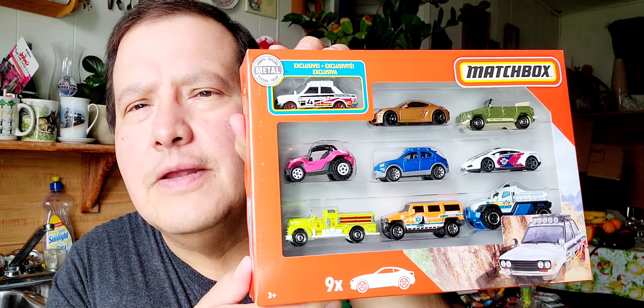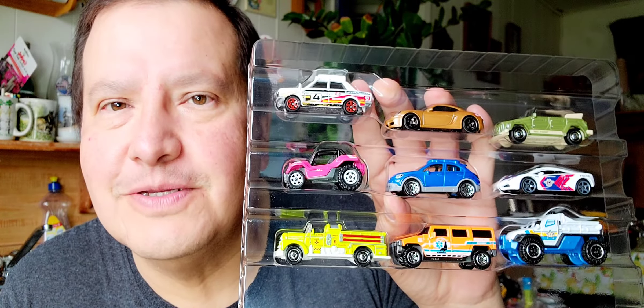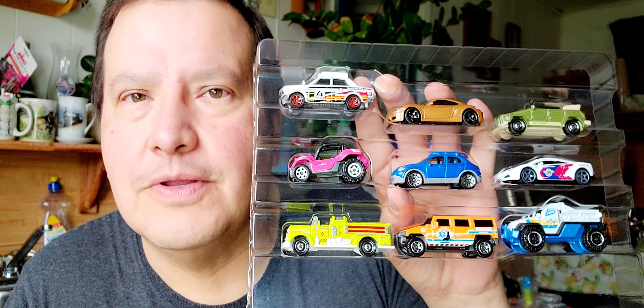Okay, that's the first one. Now I'm going to open the nine-pack of Matchbox cars. Open it up here. Here's the box, and here's the Matchbox cars. I'm going to show you one at a time like I usually do. Here I go, the first one.